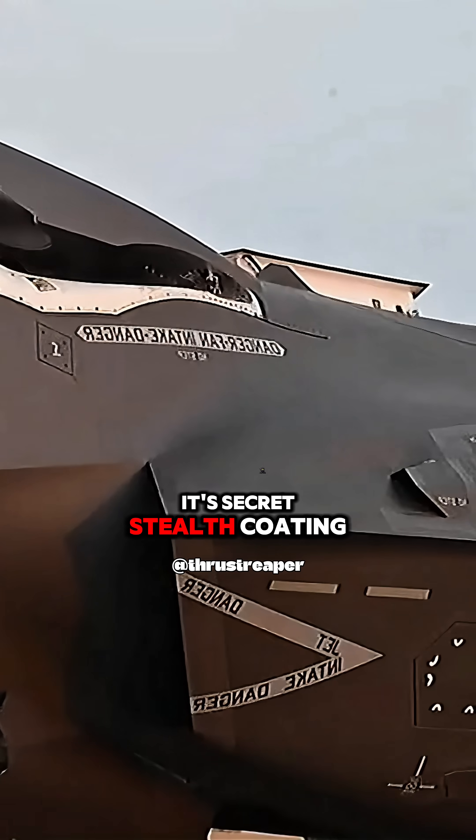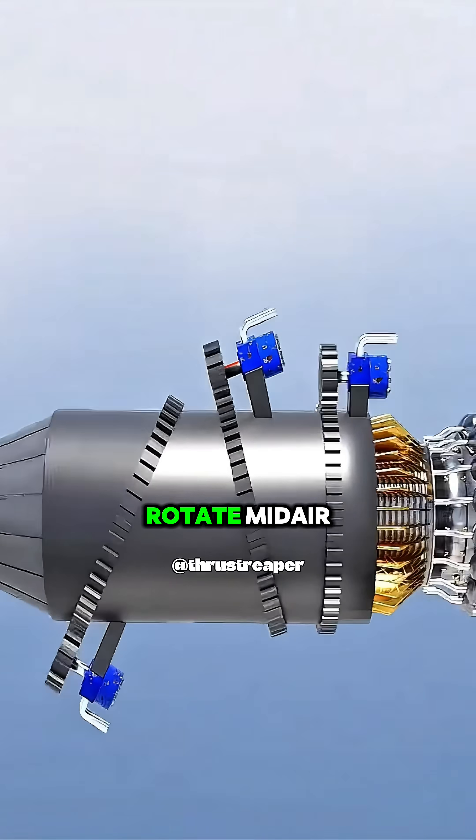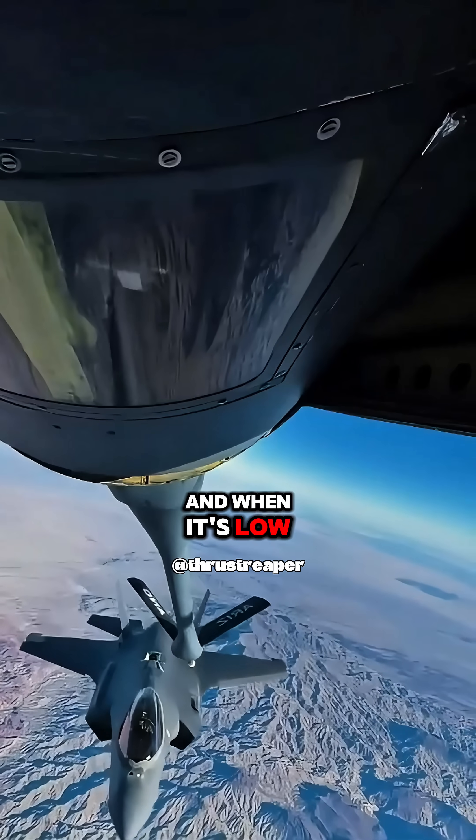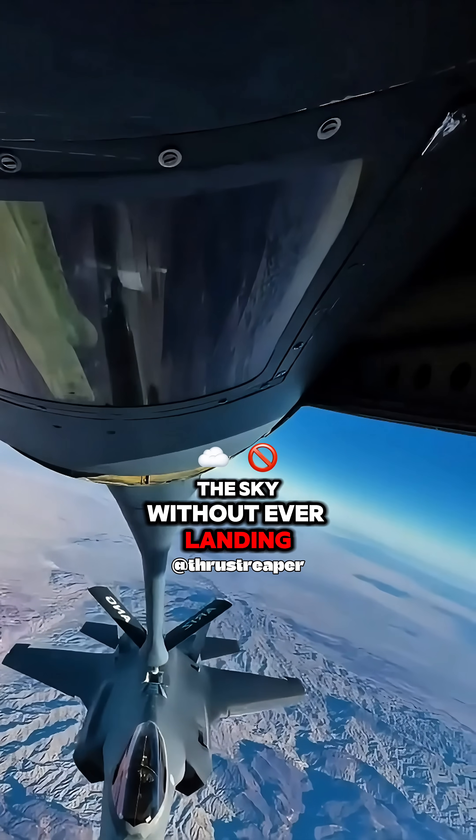Its secret: stealth coating, radar-absorbing curves, and vertical thrust nozzles that rotate midair like something out of sci-fi. And when it's low on fuel, it can refuel in the sky without ever landing.